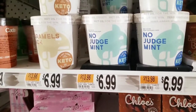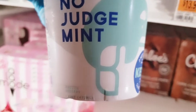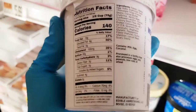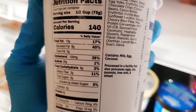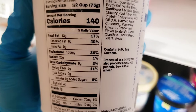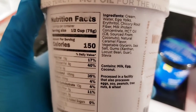All right, so let's take a look at the macros. There are four servings per container at 140 calories each, 13 grams of fat, 9 grams of total carbs, minus 3 grams of dietary fiber and 4 grams from erythritol, which gives you 2 grams of net carbs per serving, and 3 grams of protein.